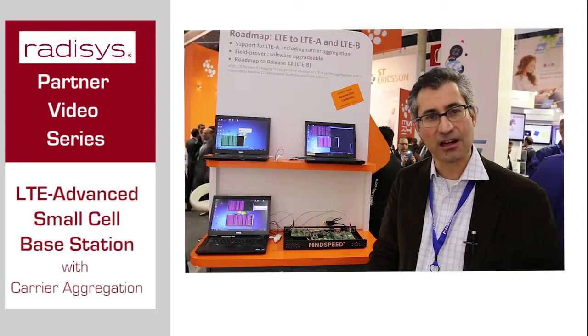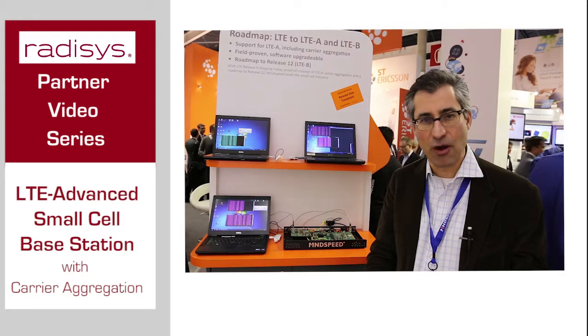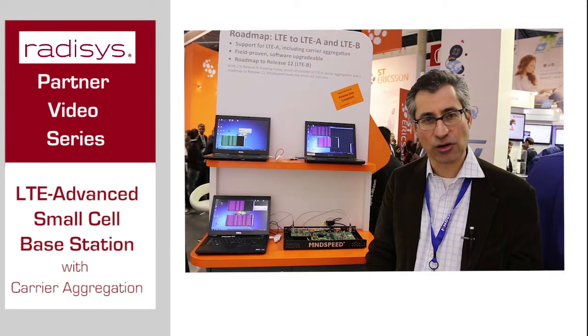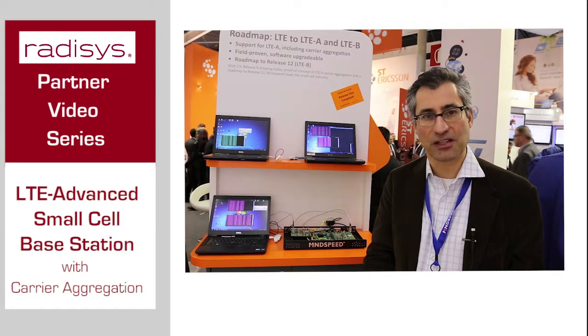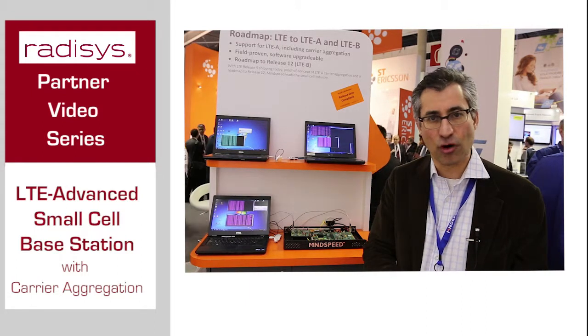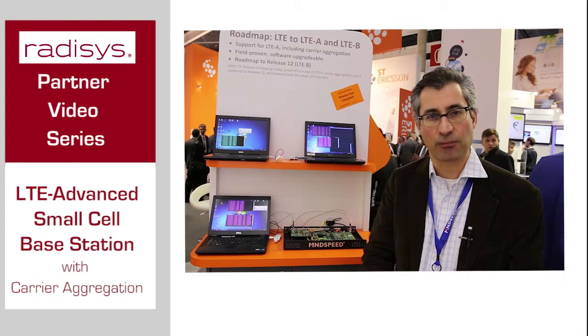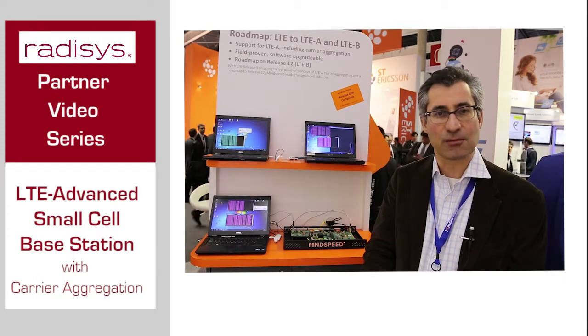Then two years in the future, you re-farm your spectrum — you turn off that 3G use case, migrate everyone onto LTE, and now you can use that same base station, that same radio card, that same spectrum, but taking advantage of it for LTE. No hardware change, no truck roll, no extra cost — just a smooth, seamless upgrade and seamless refarming.